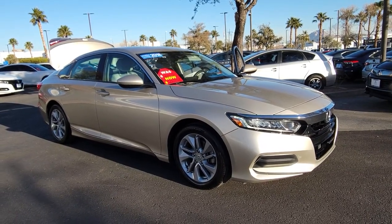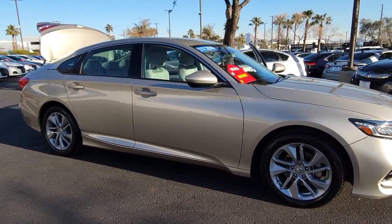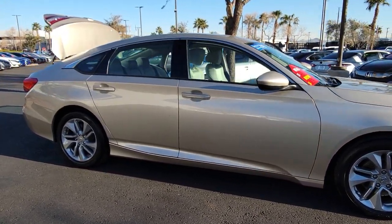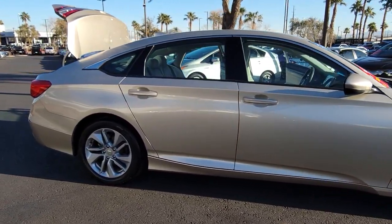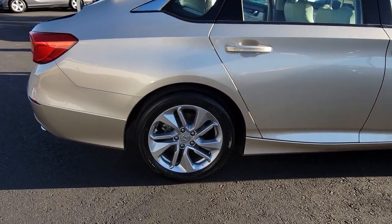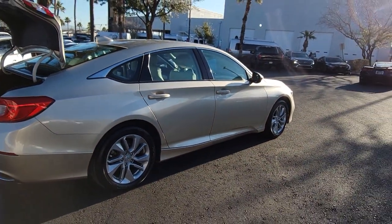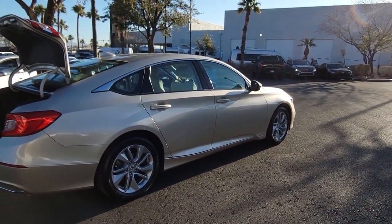You just found the 2018 Honda Accord. With less than 90,000 miles on the odometer, this vehicle provides excellent value. This Accord will dazzle you with its perfect blend of comfort, safety, connectivity, spaciousness, performance and elegant style. It's no wonder the Accord has become an industry icon.